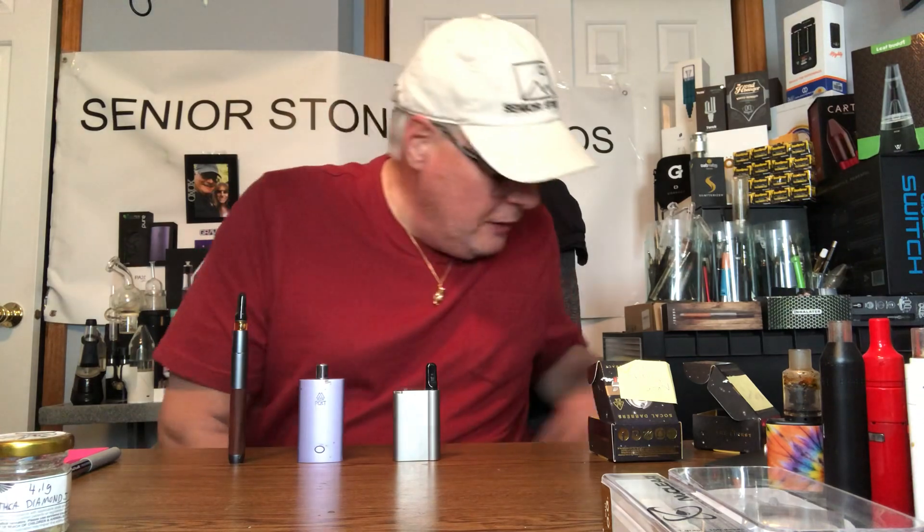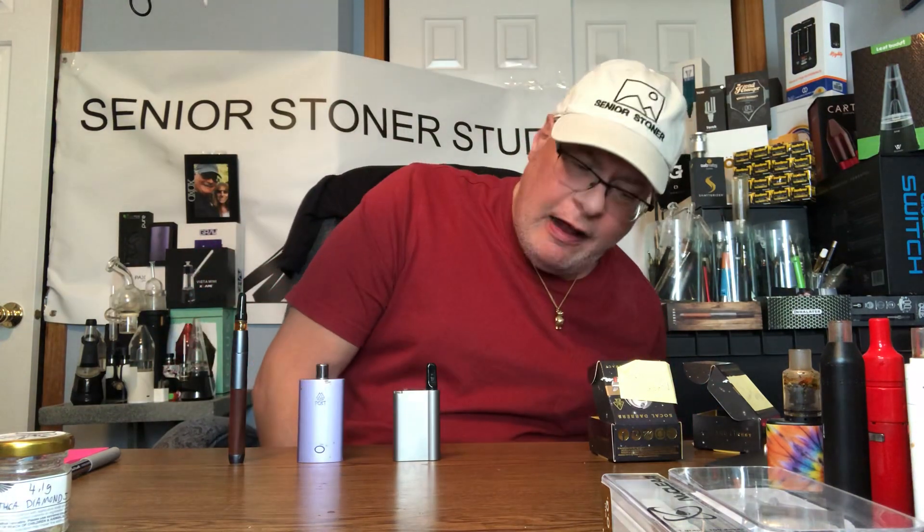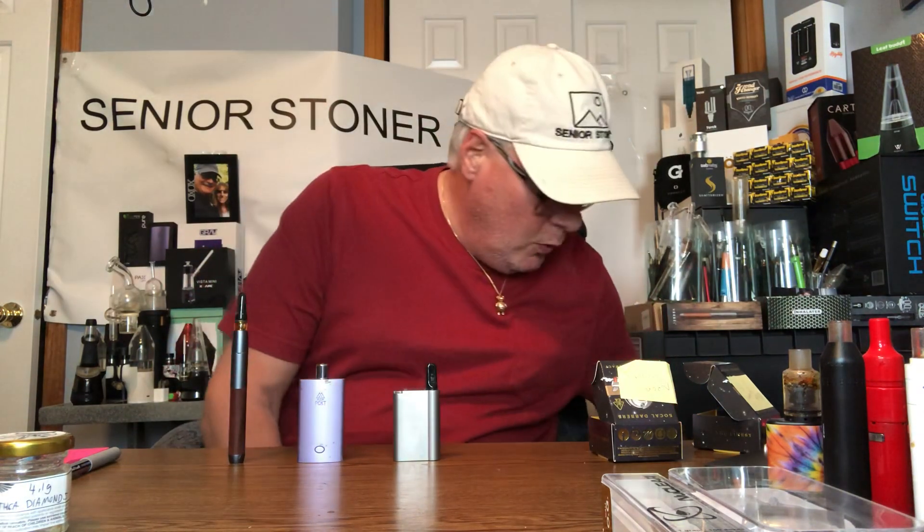Do not buy them on the black market. Do not buy cartridges on the black market. What you have to do is get a trusted source or a dispensary who, with legal documentation, certifies what's inside their cartridges.